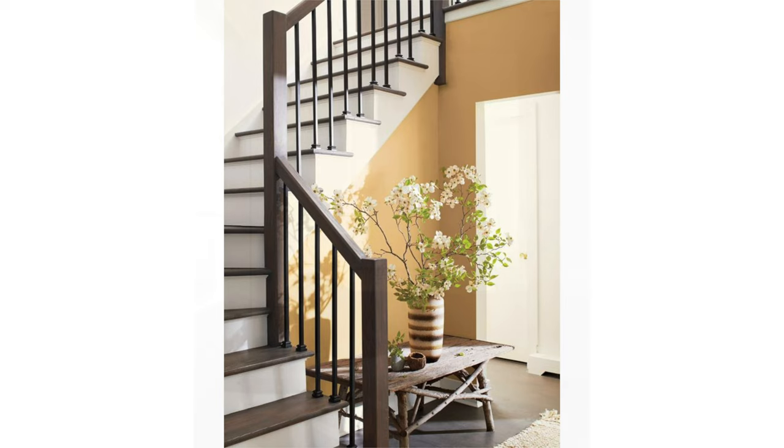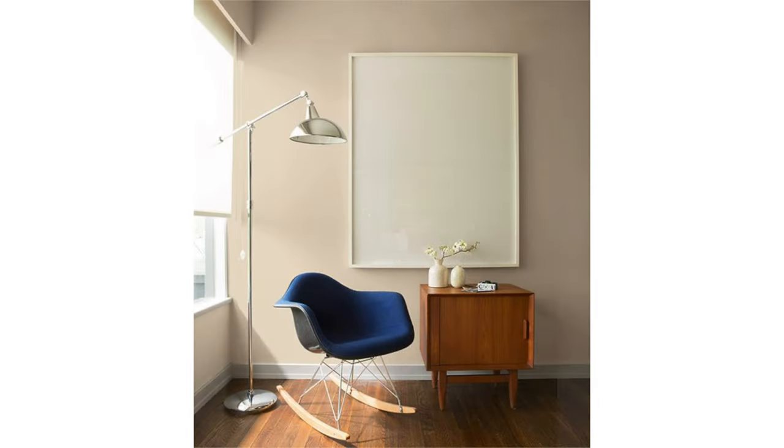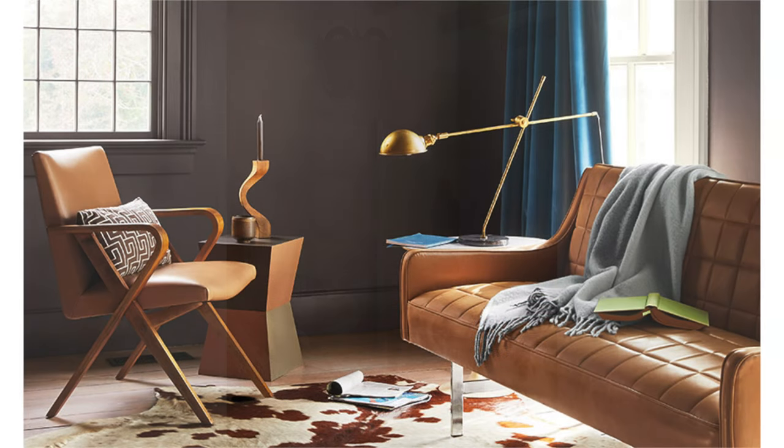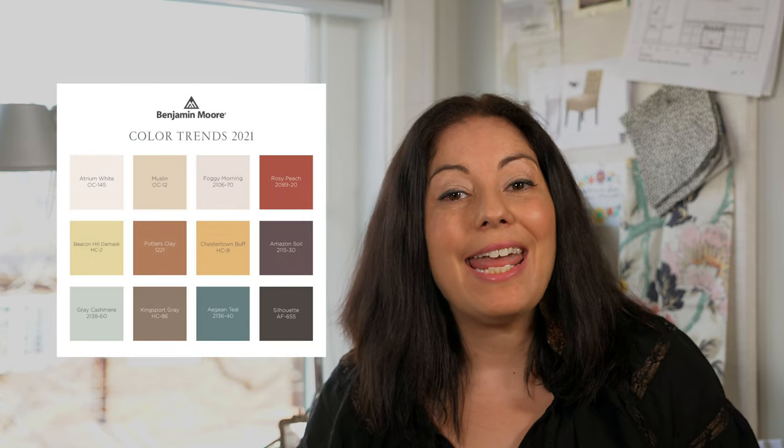All of them are warm and comfy colors. Add in a touch of Potter's Clay and I think Benjamin Moore is telling us it's time to add color to those gray and white interiors we've been seeing for some years now. It's color, but it's not super intense — they're not bright, they're warm, sun-baked, aged, and nourishing colors. It's a welcome change for all of us.